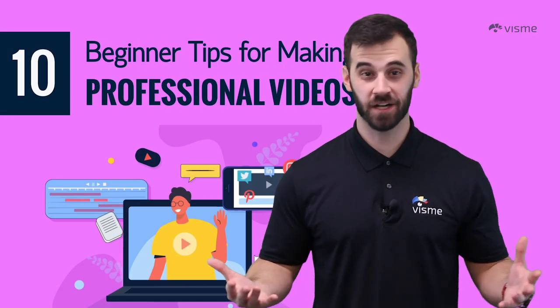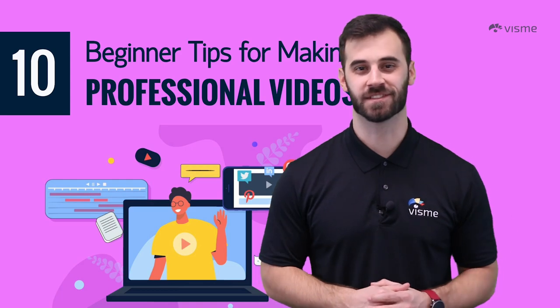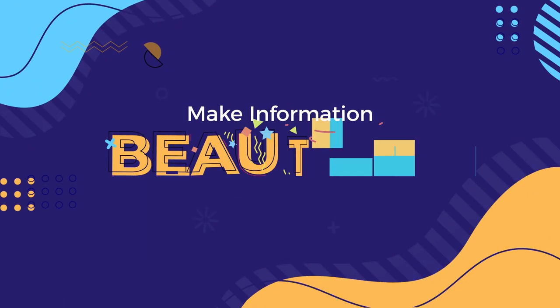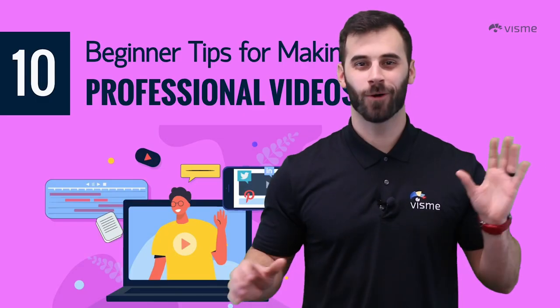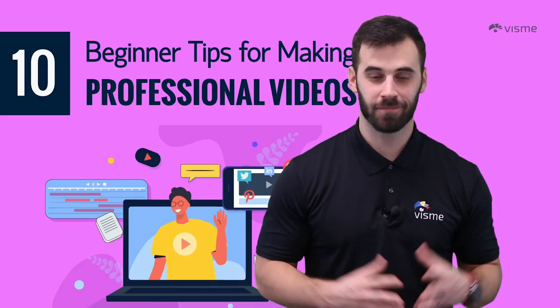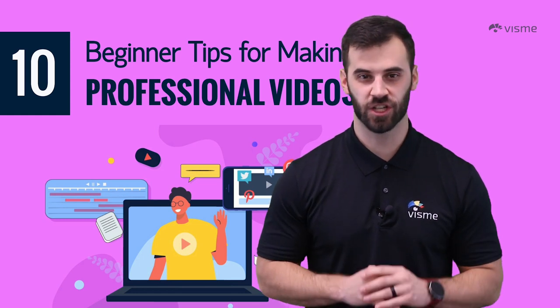Want to make a video look like a million bucks? You don't need nearly that amount of money to do it — just a few simple tips. Hello world, my name is Mike Ploeger, my team is Visme, and my topic today is making beginner videos look professional.